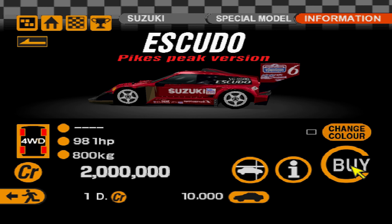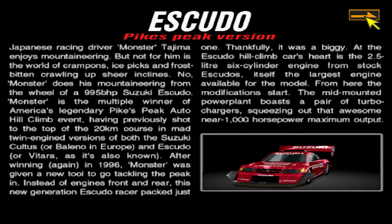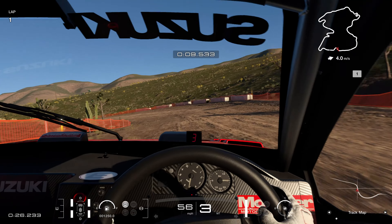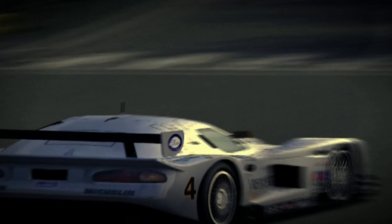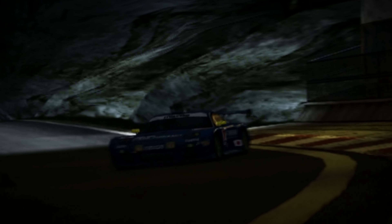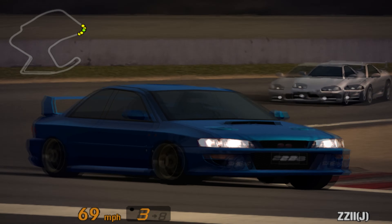Gran Turismo 2 also featured the Ford GT90, a concept car previewing a potential replacement for the fated GT40. Using parts from a Jaguar XJ220 underneath, the idea was ultimately not pursued by Ford, although looking back it does have certain similarities to the latest Ford GT road car. Also in this game was the first appearance of the absolutely bonkers Suzuki Escudo Pikes Peak, debuting as the 1996 version, with an updated 1998 version appearing in every other main series game afterwards. This was a monster with close to 1000 brake horsepower and massive downforce, meaning it could beat almost anything else on track.